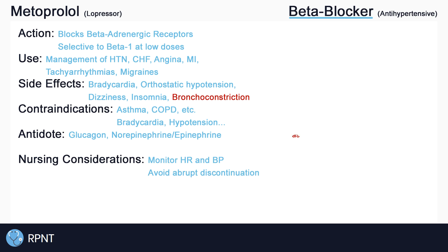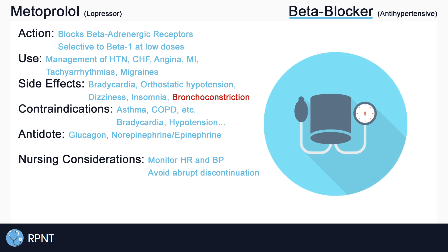Always remember to assess and monitor for side effects of metoprolol. Watch for changes in blood pressure, like orthostatic hypotension, and always ensure that the client's blood pressure and heart rate are within normal limits before administering the drug.